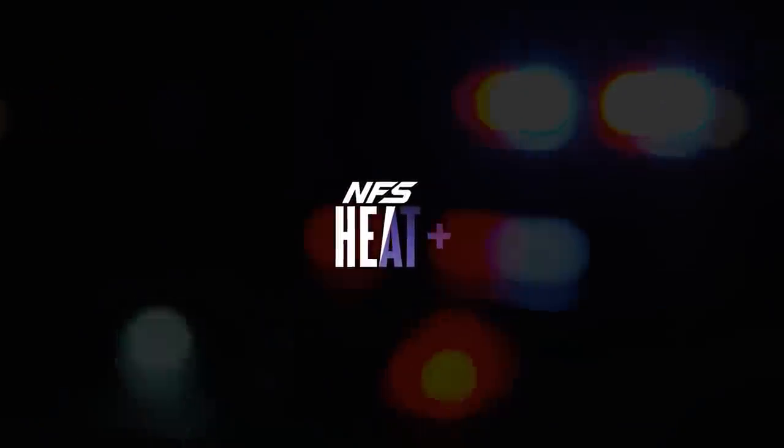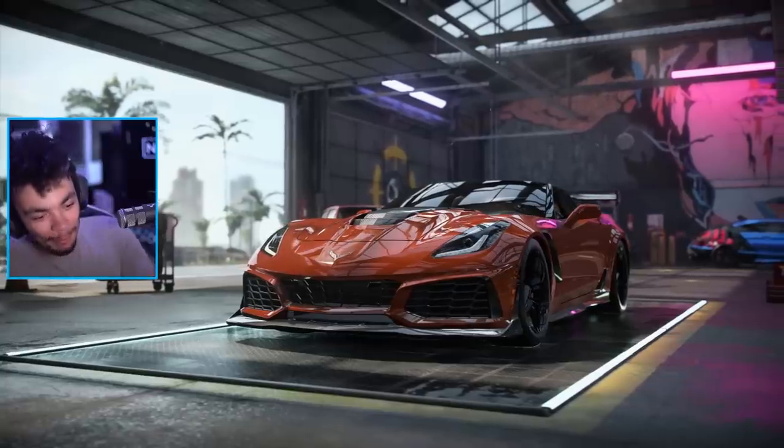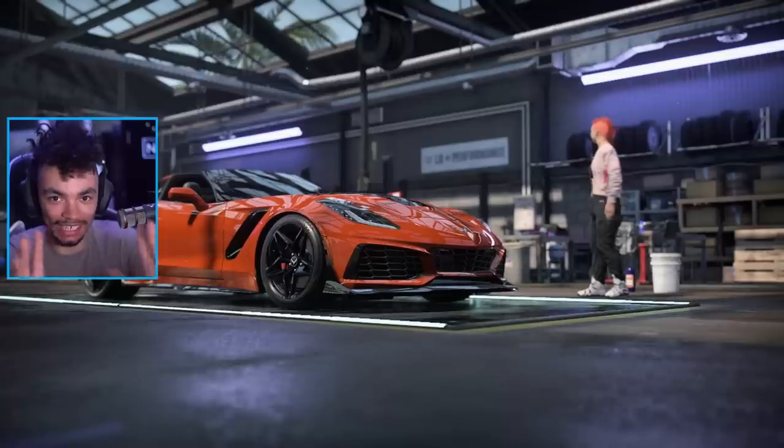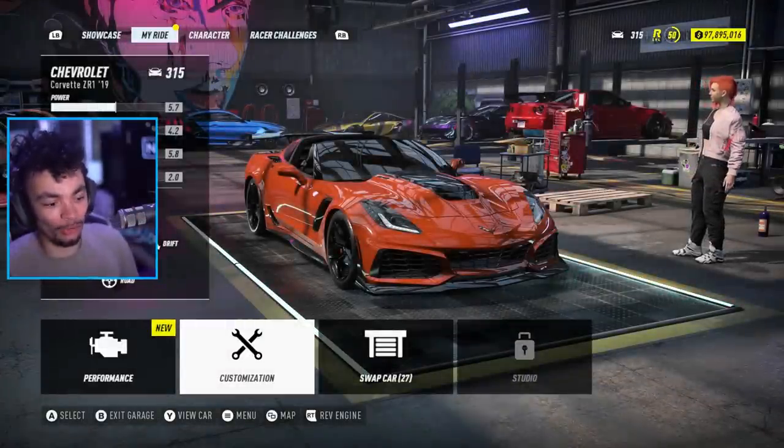Need for Speed Heat plus the updates by GZilla - so hot in fact that I had to cut the side of my hair off. Today I'm going to demonstrate a couple of things: level 6 heat and also the customization on cars that don't generally have customization.